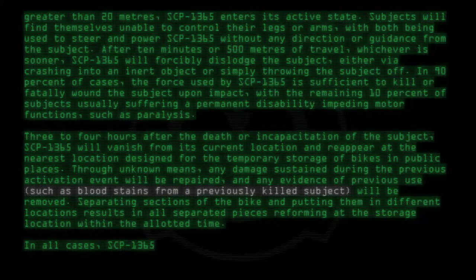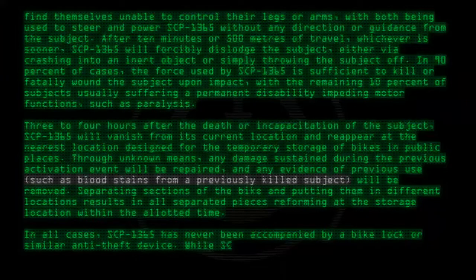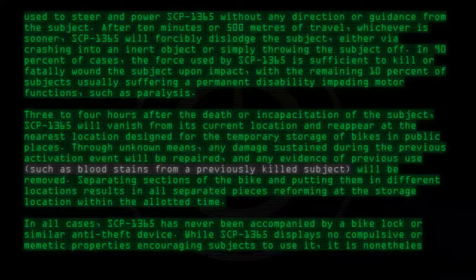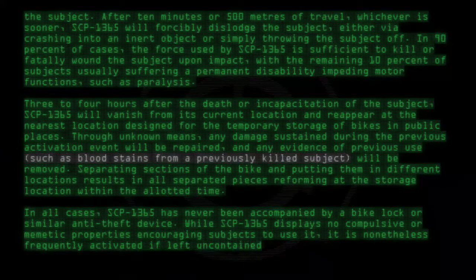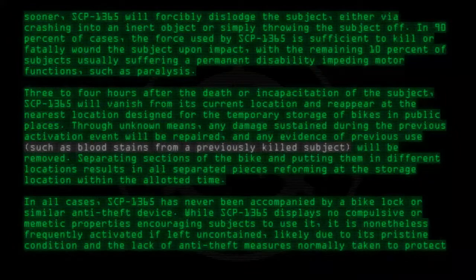In all cases, SCP-1365 has never been accompanied by a bike lock or similar anti-theft device. While SCP-1365 displays no compulsive or mimetic properties encouraging subjects to use it, it is nonetheless frequently activated if left uncontained, likely due to its pristine condition and the lack of anti-theft measures normally taken to protect a bike.